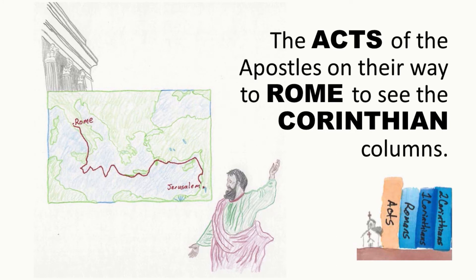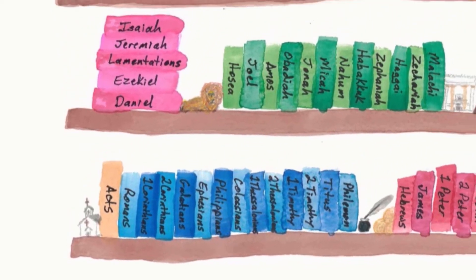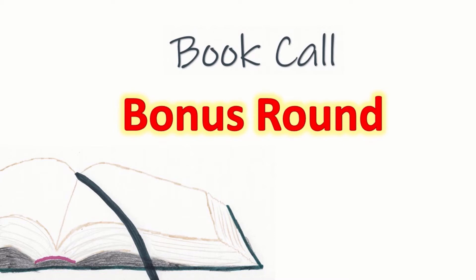Attention. Present Bibles. Romans. Start. Acts. Romans. 1 Corinthians. After the Gospels comes Acts — the Acts of the Apostles on their way to Rome to see the Corinthian columns. So we have Acts, Romans, 1 and 2 Corinthians. Acts is the book of New Testament history. Then come the Pauline epistles or Paul's letters. Are you ready for some harder ones? These are smaller books that are a little bit more tricky to find. If you need more time, don't forget to pause the video.